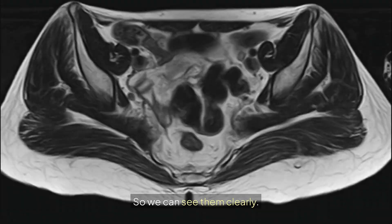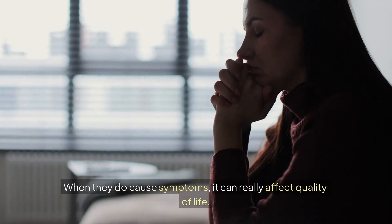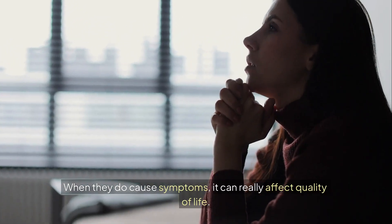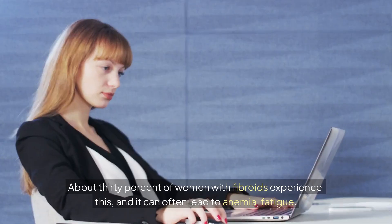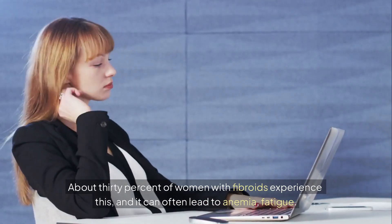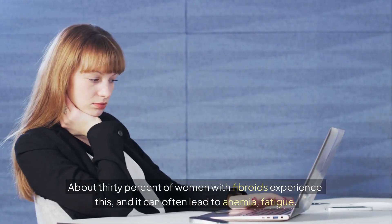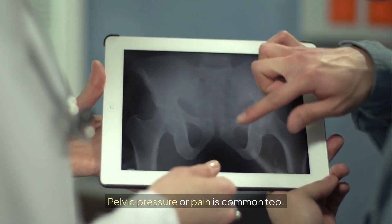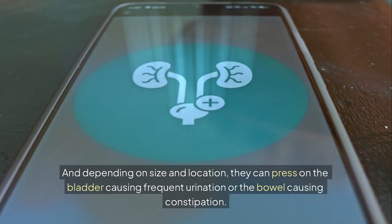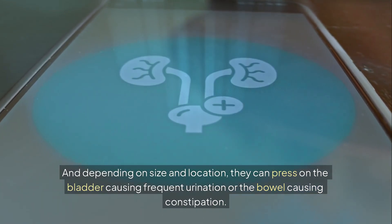So we can see them clearly. Let's talk impact — what problems do they actually cause? When they do cause symptoms, it can really affect quality of life. The most common issue is heavy menstrual bleeding, about 30% of women with fibroids experience this, and it can often lead to anemia and fatigue. Pelvic pressure or pain is common too, and depending on size and location, they can press on the bladder causing frequent urination or the bowel causing constipation.